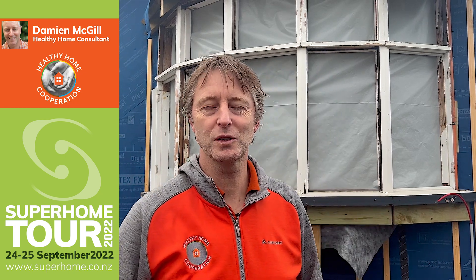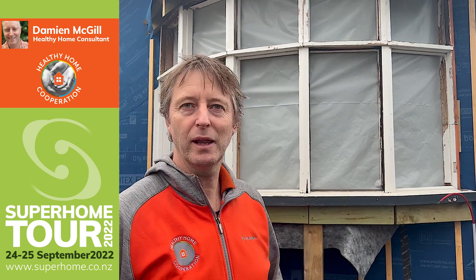Welcome to 50 Woodville Street, Edgware. This is one of the homes that will hopefully be on the Super Home Tour. As you can see, it will be a mid-build viewing. It was built in 1913 as a villa and was severely damaged in the 4th of September 2010 earthquake. We've been battling EQC and insurance companies since then, and the positive side is that we're now turning it into a high-performance healthy home villa restoration.